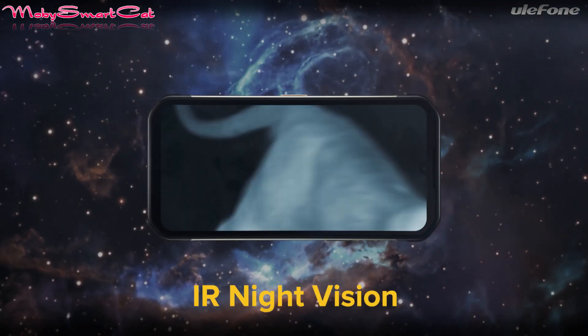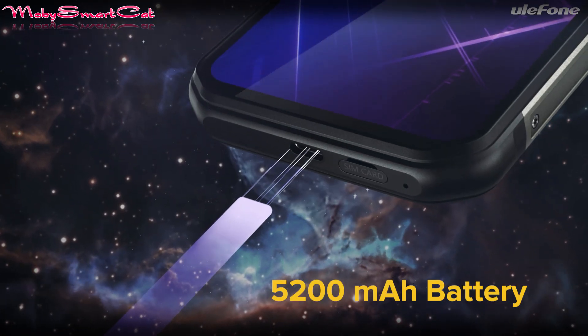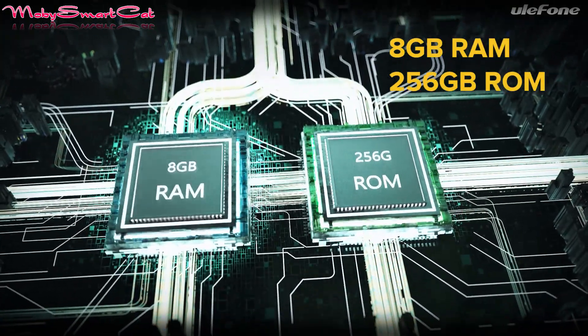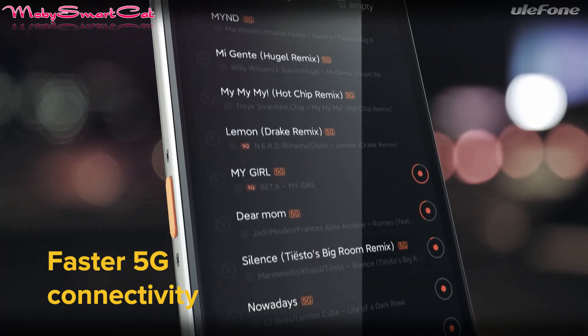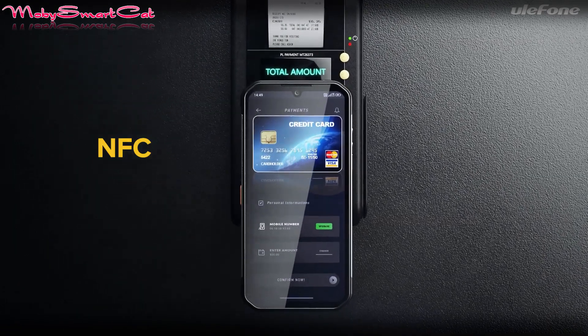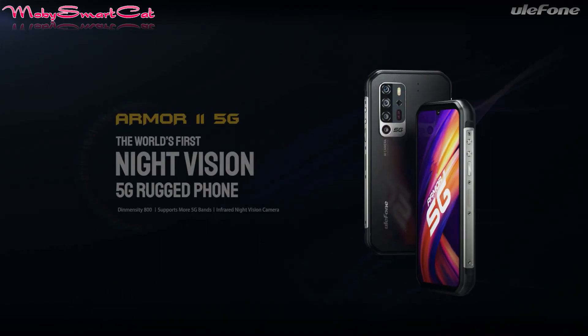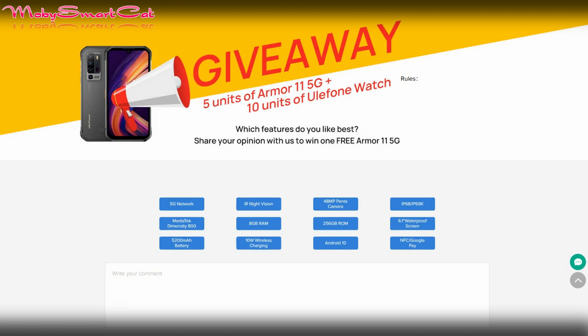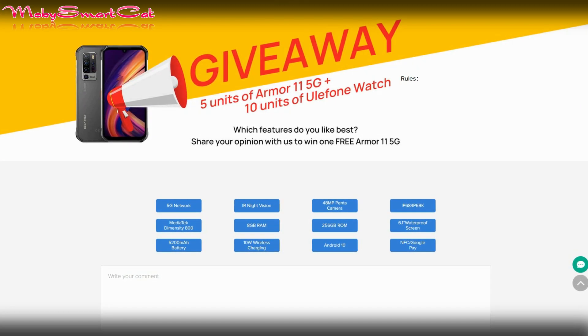The Armor 11 5G carries IP68 and IP69K protection for dust, water, and drops. Oukitel is also running a giveaway campaign for the Armor 11 5G ahead of its release — if luck is on your side, you can get a free Oukitel Armor 11 or Oukitel Watch. For more information about the Armor 11 5G and the giveaway, visit the official links down below.